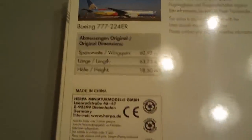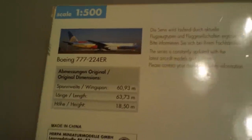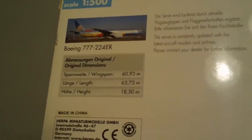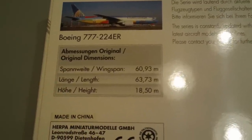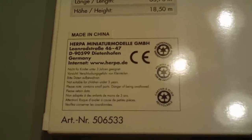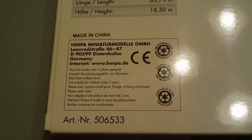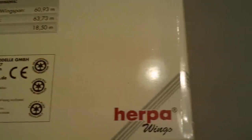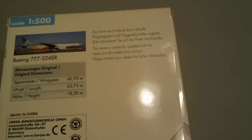There's the back of the box. This is a new generation plane, and there are the actual dimensions of the real plane. There's the item number from Herpa: 506-533. This is a discontinued model — they came out with it in 2001, discontinued it in 2002, and I know there are at least a couple of versions of them out there.